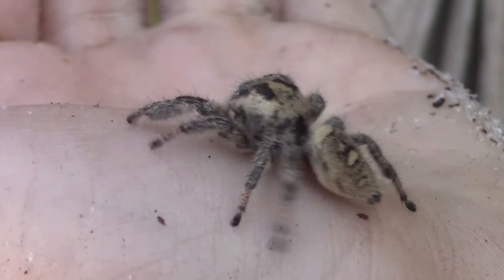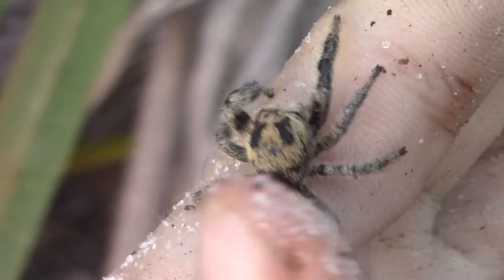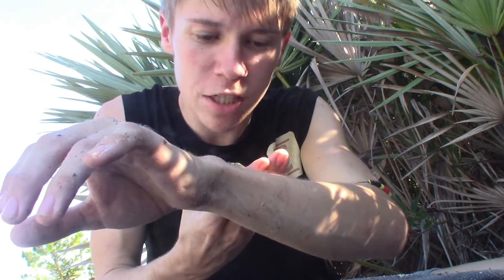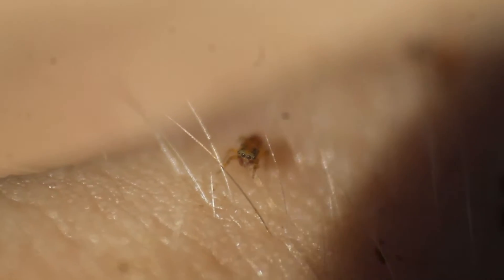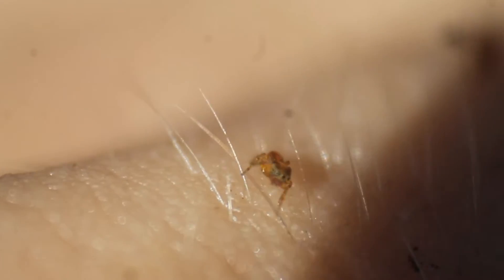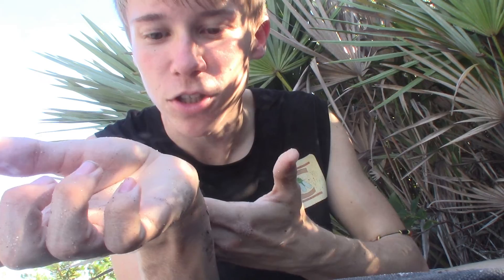We've had enough time with this absolutely beautiful regal jumping spider — this is my first time ever handling this species. She's actually building some webbing on me now, which means she's probably getting a little stressed, so let's release her right back where we found her in that palm frond. If you enjoyed watching this video about the largest jumping spider in North America, make sure to check out the video where, in a similar kind of habitat, we found what is quite possibly the smallest jumping spider in the world.